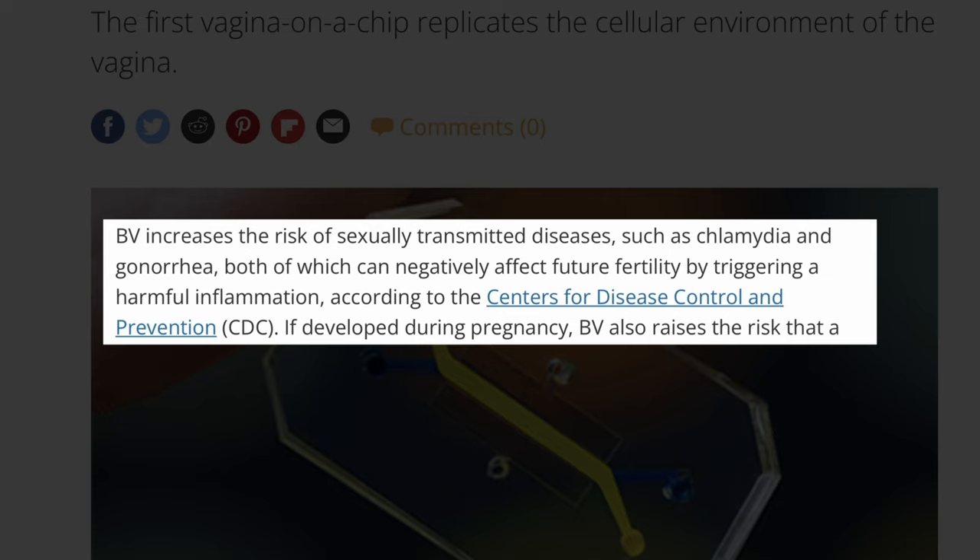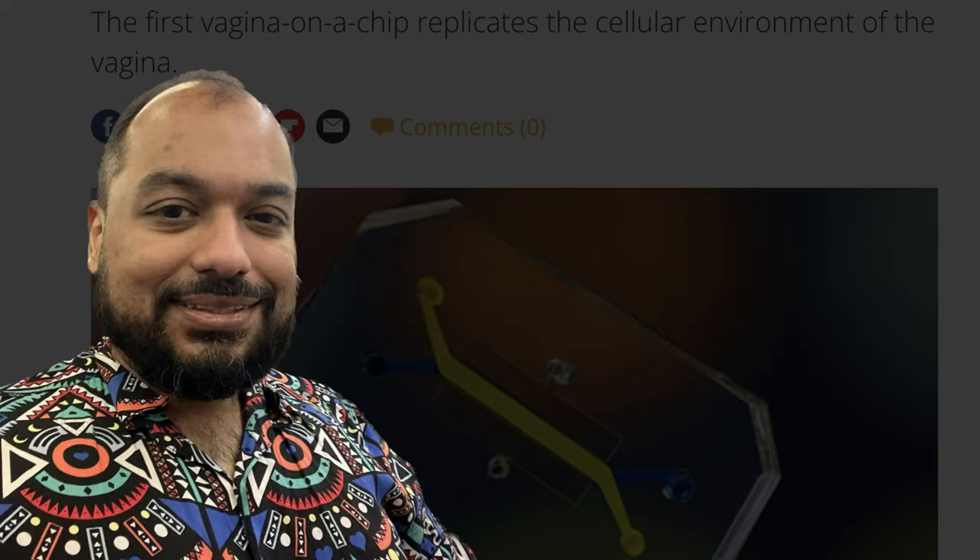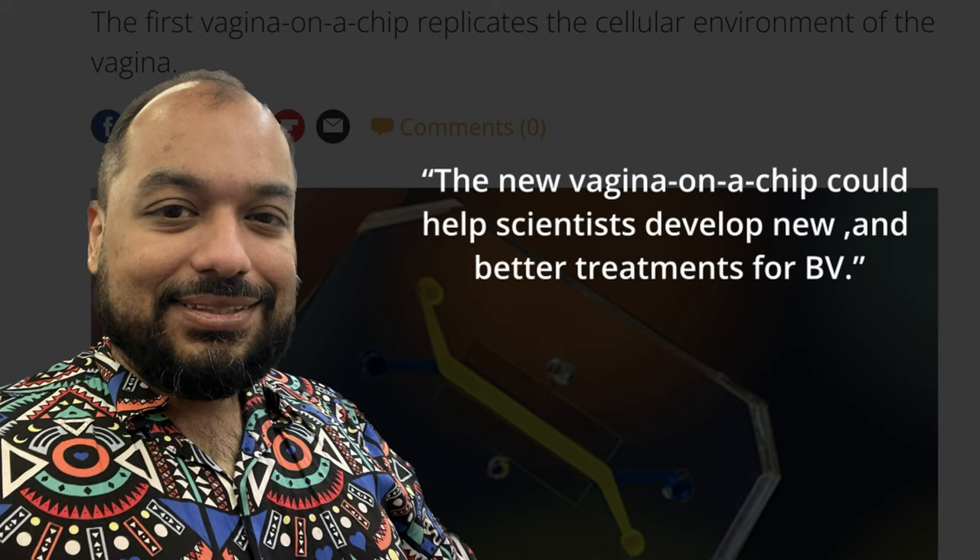According to the Centers for Disease Control and Prevention (CDC), BV increases the risk of sexually transmitted diseases such as chlamydia and gonorrhea, both of which can negatively affect future fertility by triggering harmful inflammation. A researcher from St. George University of London, who was not involved with the study, told Scientific American that if developed during pregnancy, BV also raises the risk that the baby will be born prematurely or at a low birth weight.